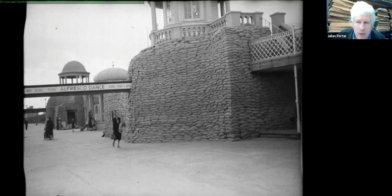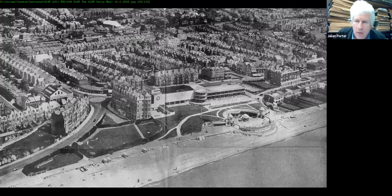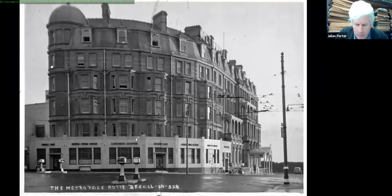More of Laurie's wartime photographs — he shouldn't really have been wandering around taking pictures, but we're very glad he did. On 14th September 1939 you can see the extraordinary sandbag architecture protecting the colonnade. The colonnade was originally much bigger than the structure we know today, and the eastern dome still had an observation post left over from the First World War. An aerial photograph from the Daily Mail of 14th June 1938 shows the Metropole Hotel, which was started in 1897 and completed by 1900.